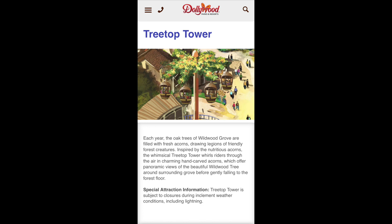Treetop Tower is a ride in Dollywood's Wildwood Grove section that opened in 2019. Hey guys, this is John. Janie and I just went on Treetop Tower in Wildwood Grove in Dollywood. It's the first time that we have been on Treetop Tower.